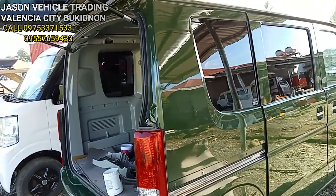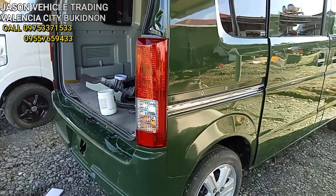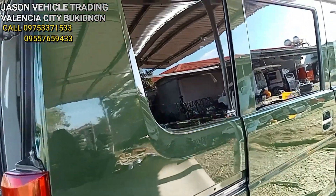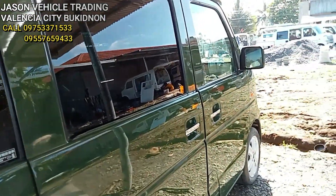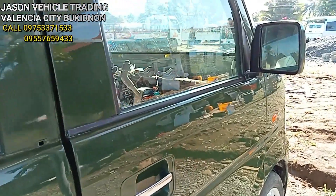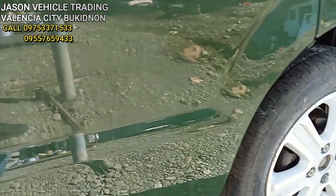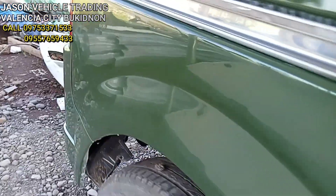Ito mga kol yung kanilang finish product na. Ayan — pagkita niyo, brand new na brand new! Tingnan mga kol — original mags pa ito mga kol from Japan. Going to pull out ito mga kol — kulang nito mga kol ay upholstery na lang.